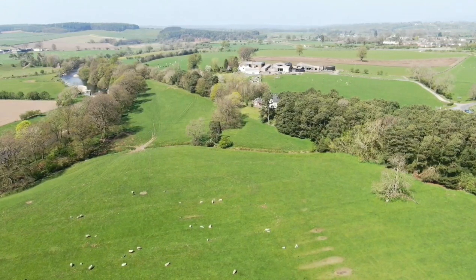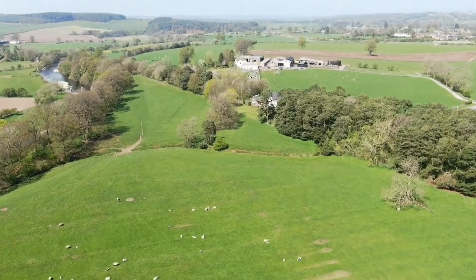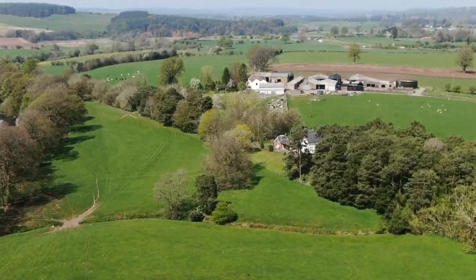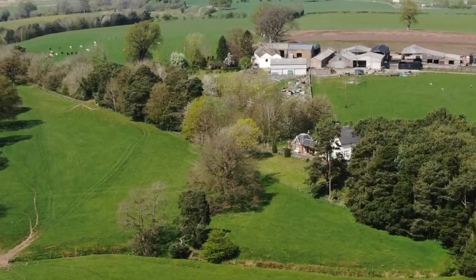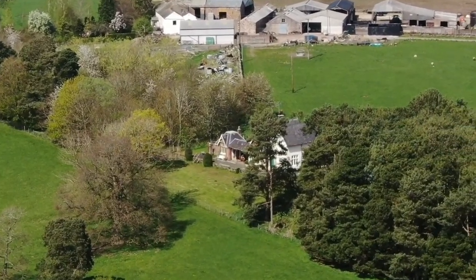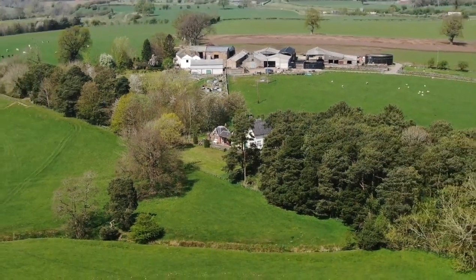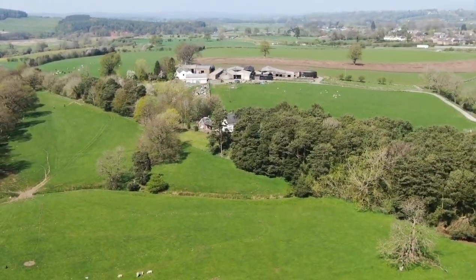Hi, Eden Valley Railway Part 5. This is where we were the other day at the railway station. There it is there. We're going to carry on and see if we can see anything further down the line.